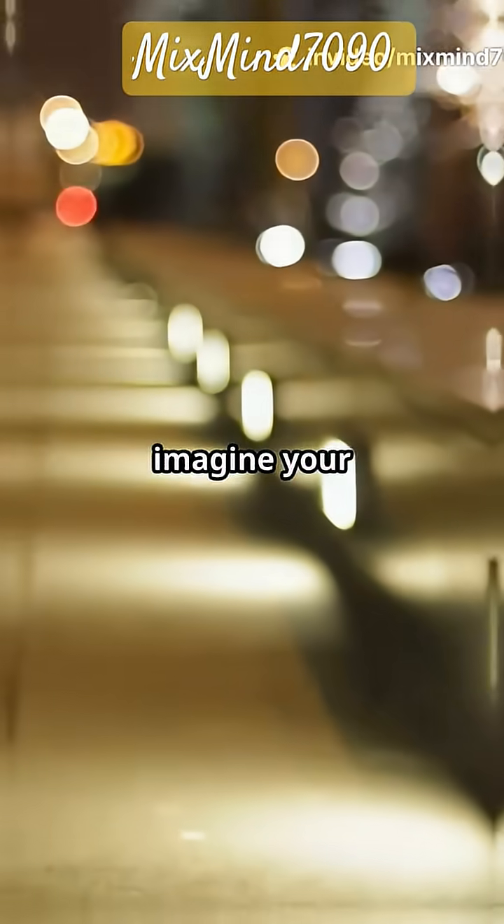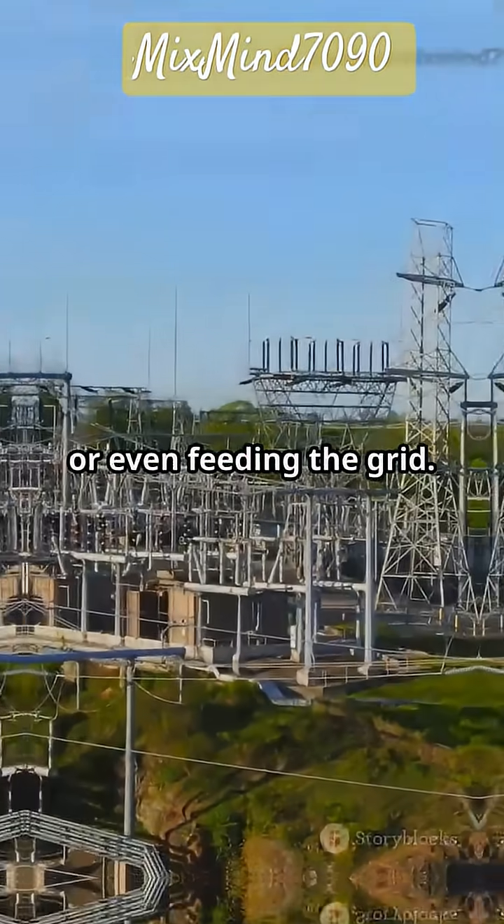Next time you walk to work, imagine your footsteps powering streetlights, charging phones, or even feeding the grid.